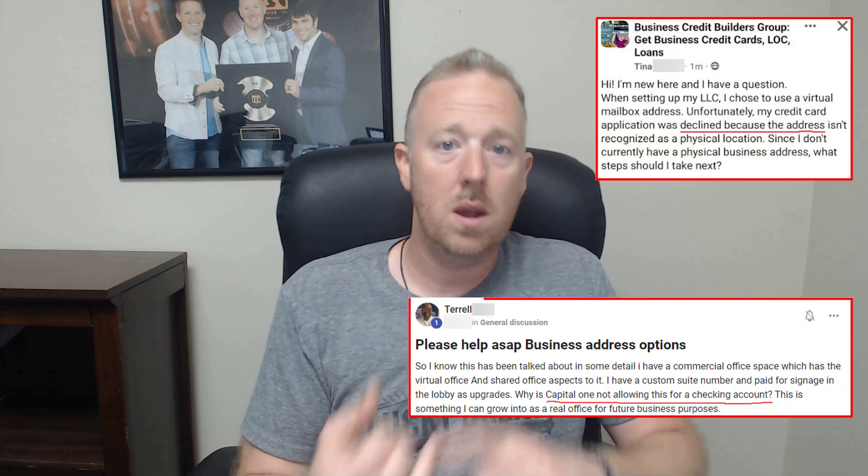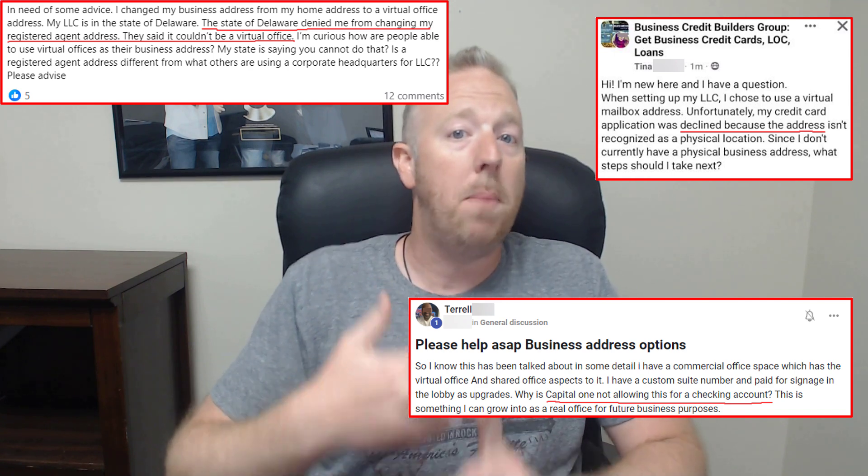So you're looking for a virtual address for your business. Maybe you want to keep your personal home address separate from your business address. There's a right way to do this and there's a wrong way. The wrong way is going to get you into some trouble with the Secretary of State, with the IRS, and with banks if you're trying to get business credit. But if you do this right, you can have a professional address at a nominal cost. Stick to the end because I'll show you my secret method of finding legitimate offices that won't get you flagged as a virtual address.